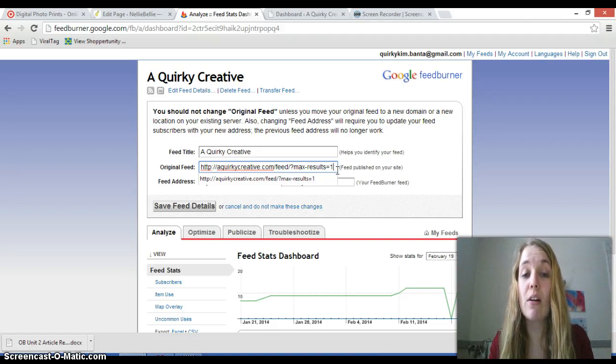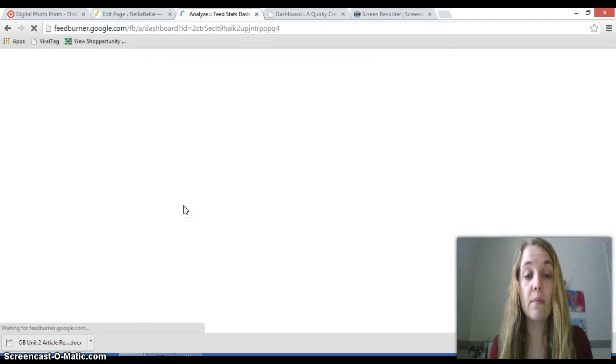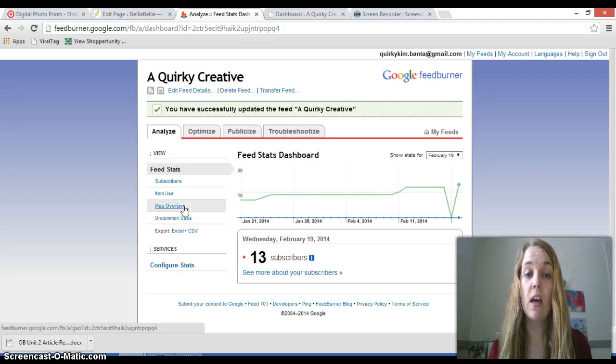You can also have your RSS feed published more often if that's something that needs to be done. Then all you have to do is click the big button — 'Save Feed Details' — and you're finished. Your RSS feed should now send out only one post at a time, and you won't have the problem as easily of being over the 512 KB mark.